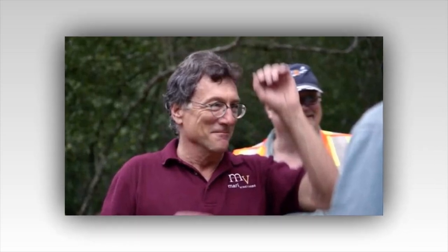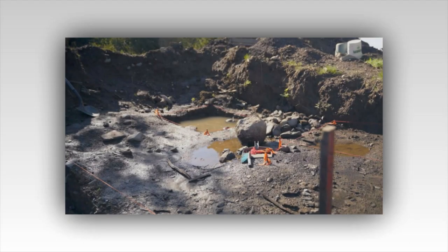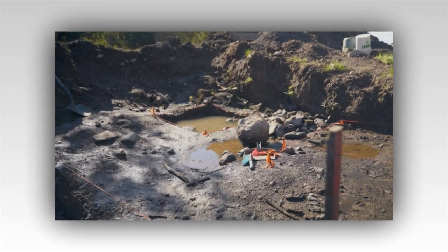Hello everyone and welcome to my Bachelor Nation 24 channel. I hope everyone is having a wonderful day. Before we begin, please hit the subscribe button and give this video a thumbs up.